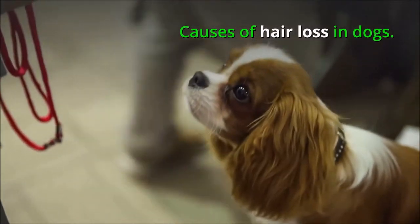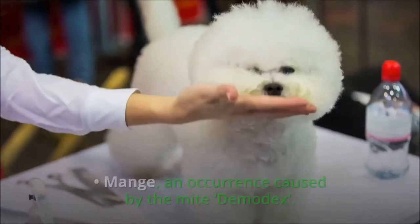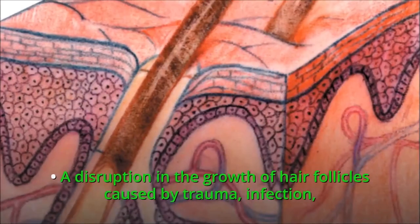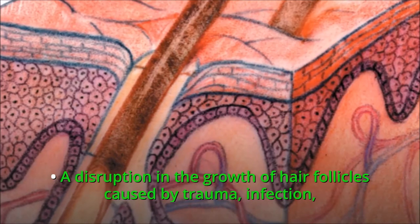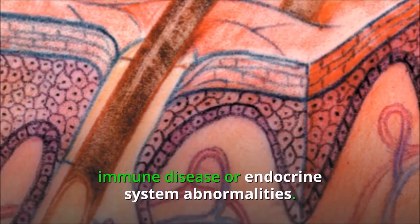Causes of hair loss in dogs. The most common causes include mange, an occurrence caused by the mite demodex, and a disruption in the growth of hair follicles caused by trauma, infection, immune disease, or endocrine system abnormalities.